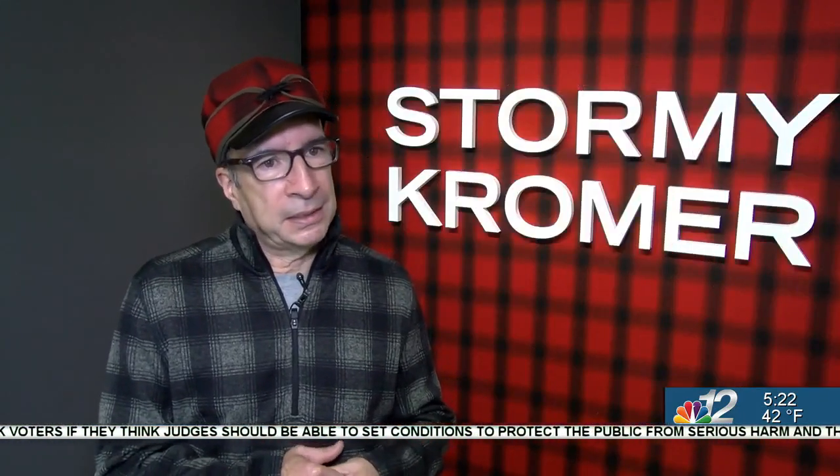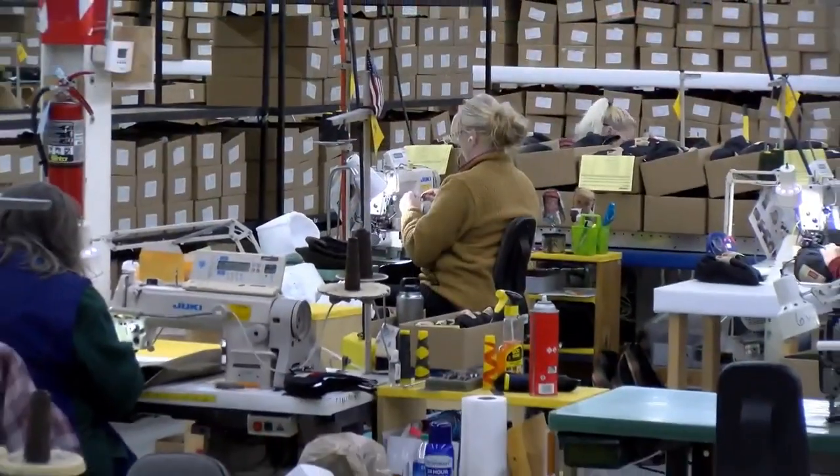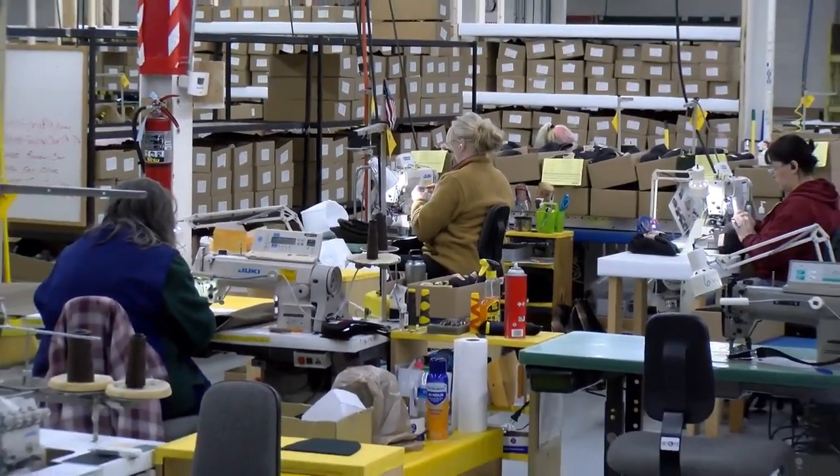They're awesome. They work hard every day, put their skin in the game, and make these wonderful products. In Ironwood, Matt Weaver, Newswatch 12.